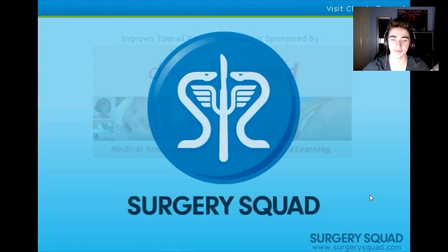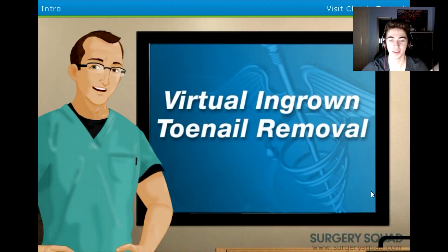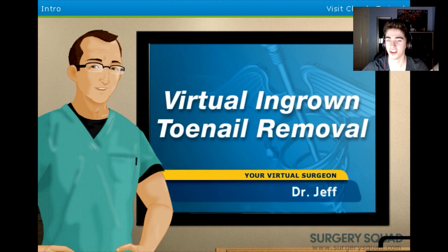Start. Surgery Squad. Hello and welcome to Surgery Squad's virtual ingrown toenail removal. I'm Dr. Jeff. Hi Jeff.